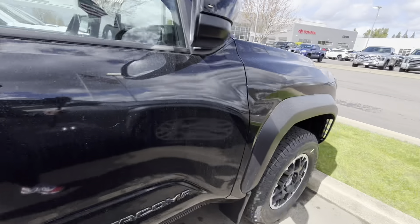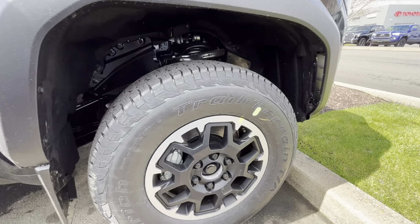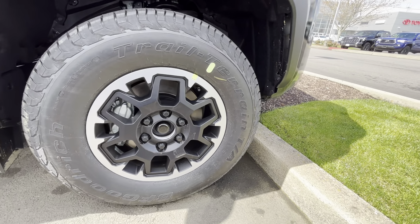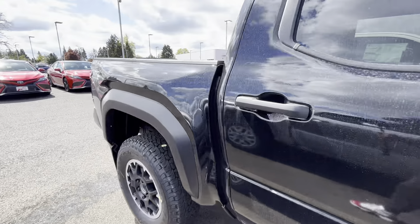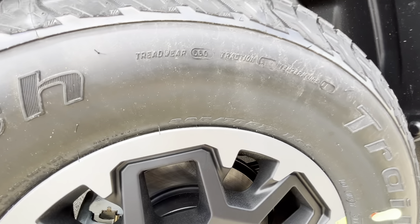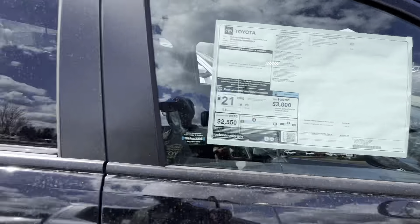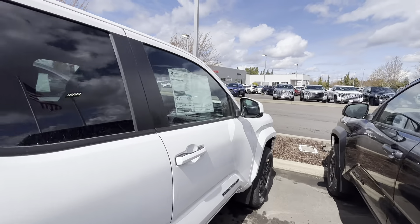So 17-inch wheels — these should be 265/70/17. Let me find the tire size for you guys. These ones are stamped on them somewhere. Okay here it is — they got it all the way down by the rim: 265/70/17, just what I already knew. So we've got this truck at $45,885. Just remember the $885 part.